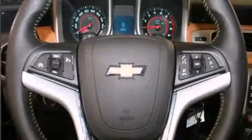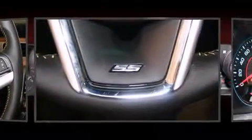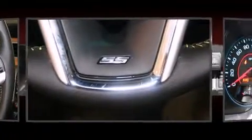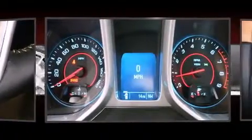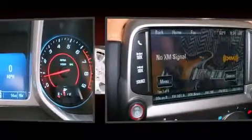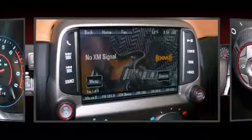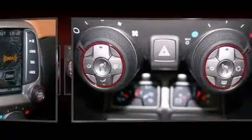Audio features include an AM/FM radio, steering wheel-mounted audio controls, and nine speakers providing excellent sound throughout the cabin. Passengers are protected by various safety and security features, including dual front impact airbags and head curtain airbags.